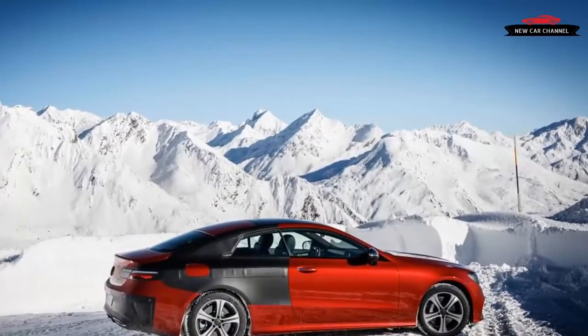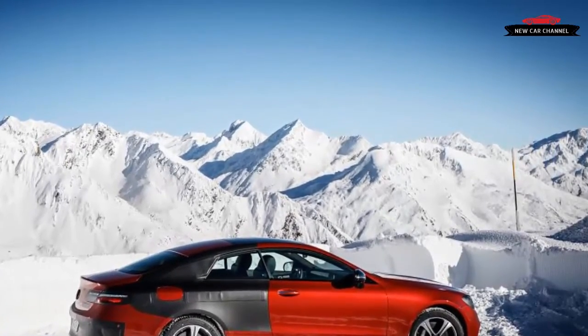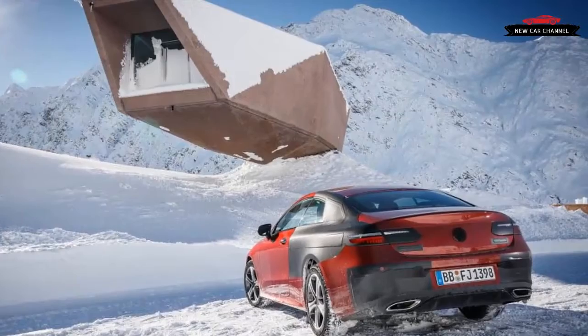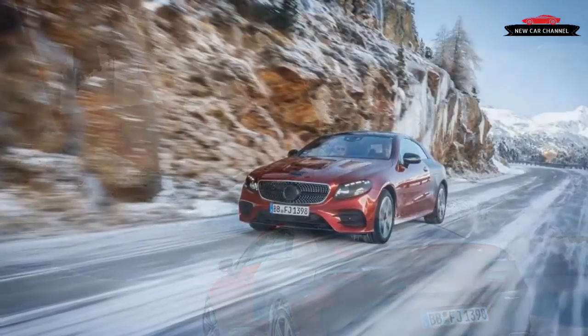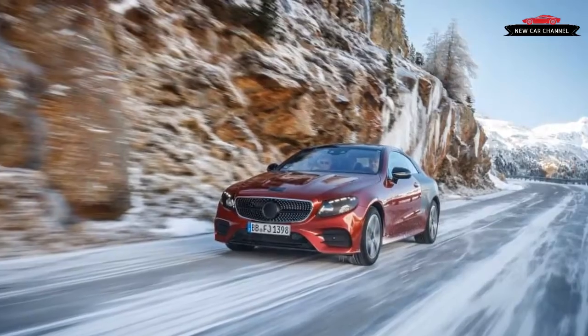Even so, the car stays true to the design language launched with the current S-Class. The front end is punctuated by Mercedes' sparkling diamond grille, the side mirrors are mounted on the doors, which feature frameless side glass, and the rear has delicately slim horizontal tail lights with the trunk lid doubling as a spoiler.